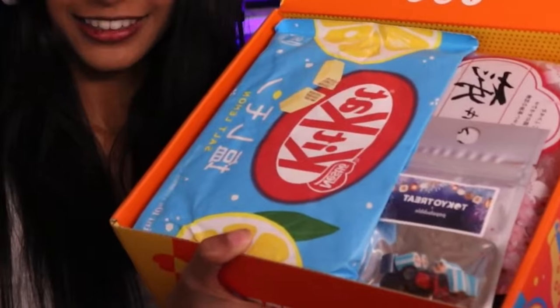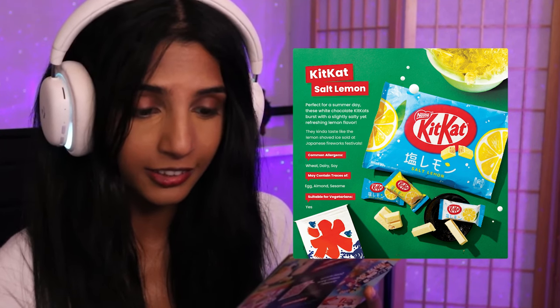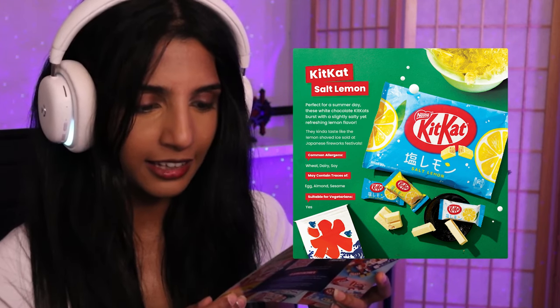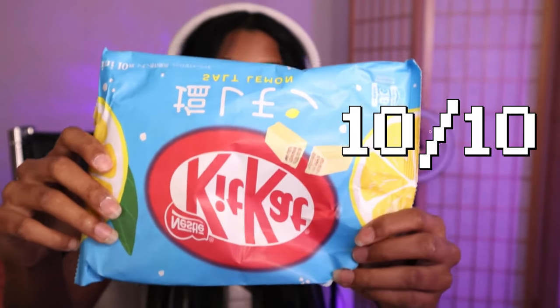The first thing I'm seeing is the KitKat. Let me get my handy booklet. 'Perfect for a summer day, these white chocolate KitKats burst with a slightly salty yet refreshing lemon flavor — it tastes like lemon shaved ice sold at Japanese fireworks festivals.' Let's try the salt lemon KitKat! Oh my god, I love this — the lemon smell is amazing. These are so good! I wish I could share it with you guys. I will rate these a 10 out of 10.